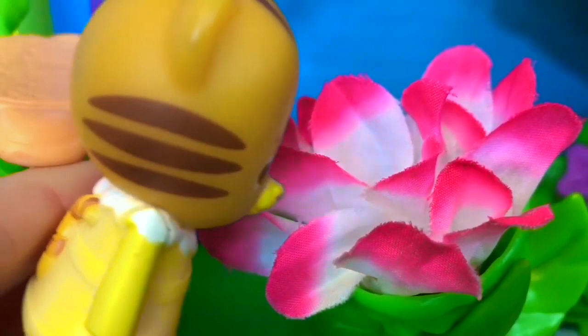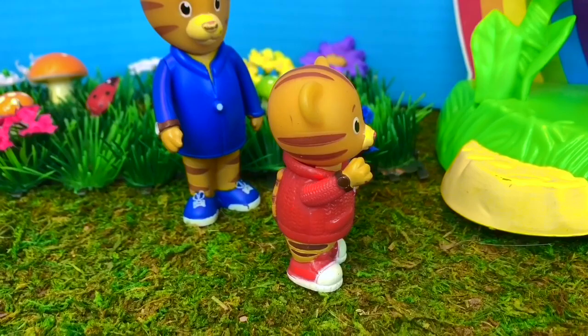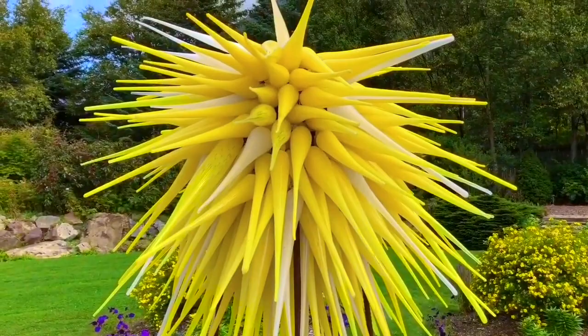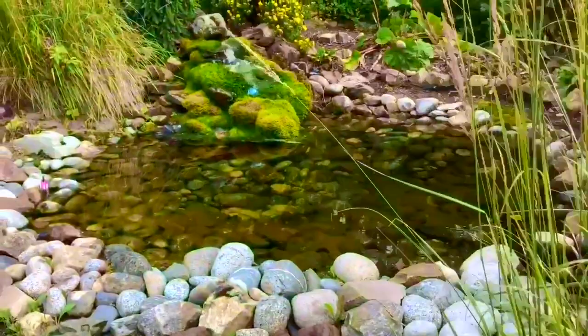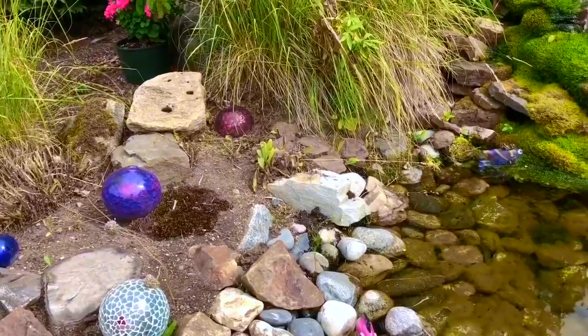Hey, look over there — I see a glass sculpture, says Daniel Tiger. Each sculpture is very unique and handmade with glass. Glass can be almost any color of the rainbow. What does this yellow sculpture look like to you? Daniel Tiger sees a little pond with a frog on a lily pad. There are even little glass sculptures on the mossy rocks and in the pond.